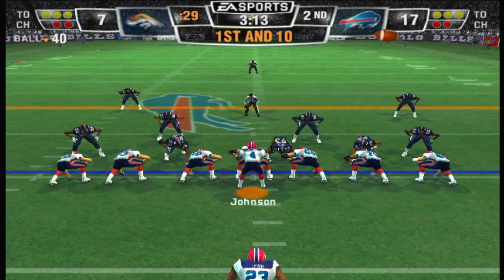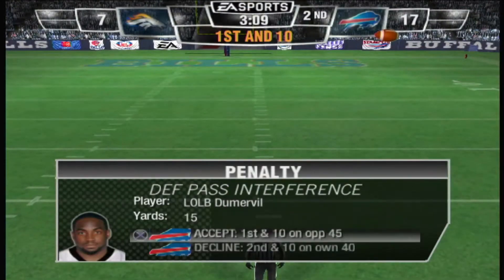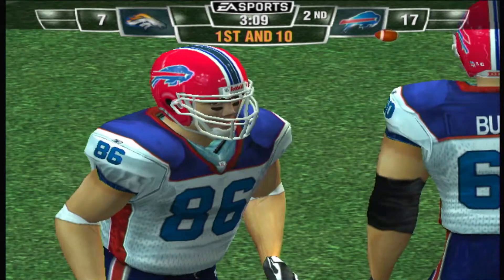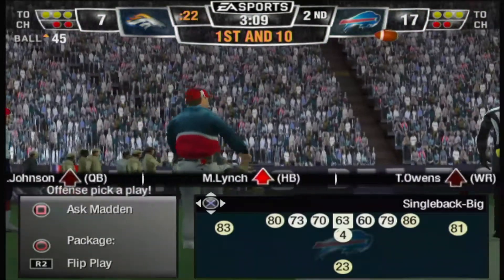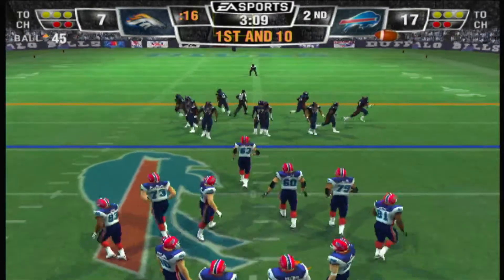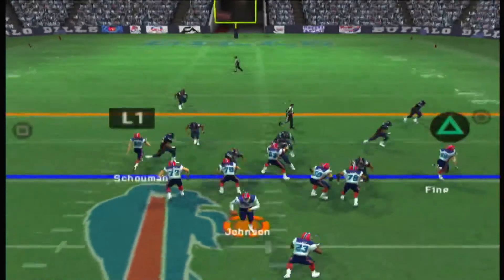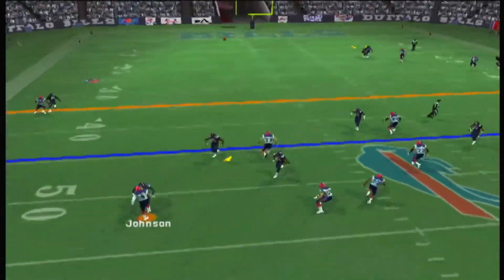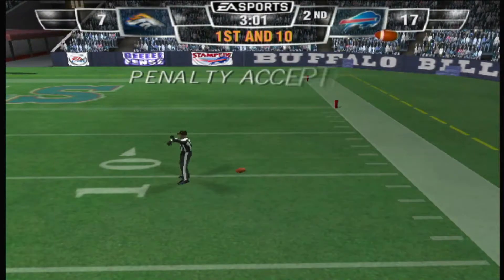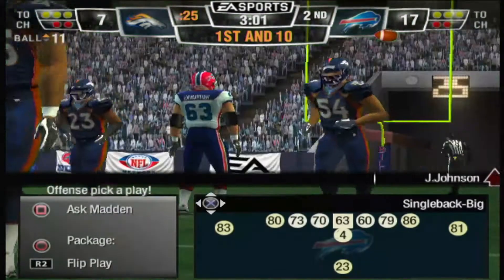Single set backfield — first down, looking to throw, incomplete, and the referee threw the flag. That's what the call is going to be — number 92, first down. He pays for his aggressiveness. What a lot of people don't know is that there is one official assigned to watch every single receiver on the field, so there's no question something like that is going to be seen and called. Lynch lines up as the single back — they'll throw on first down, here's the deep throw, and it's tipped away. Pass interference on the defense, number 54, first down.